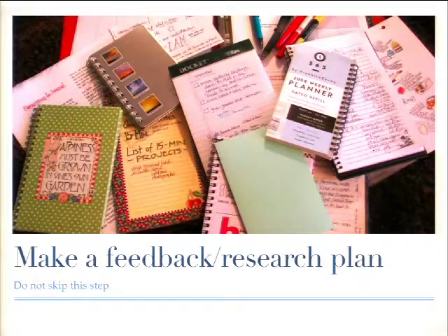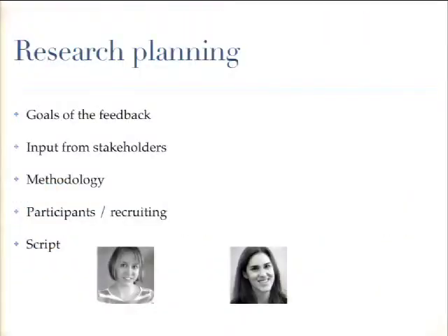Now while you're working on your design brief, you want to start thinking about your feedback and research plan. Don't be tempted to skip this step. These are the headings from our research planning document: first the goals, which should match the goals of the design brief. Then input from stakeholders — whoever the product owner or client is — including what they want to learn or what they want validated. Next is your methodology: anything from usability testing to one-on-one chats, or if you don't have much time, quick and dirty testing is absolutely fine.